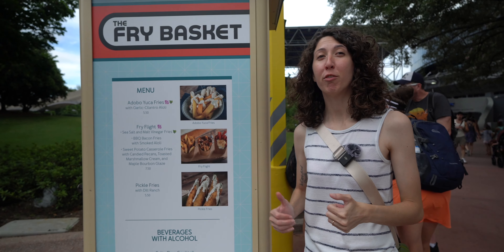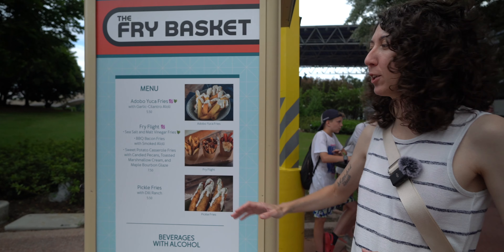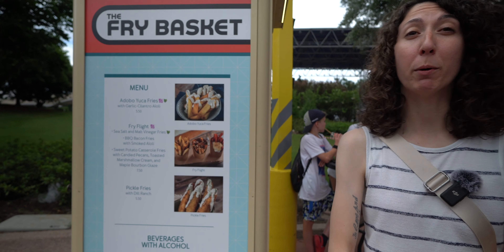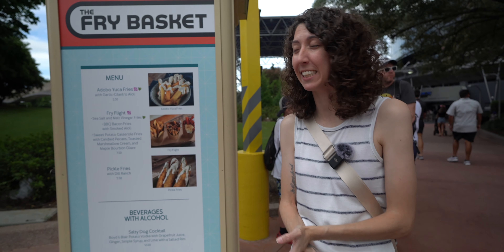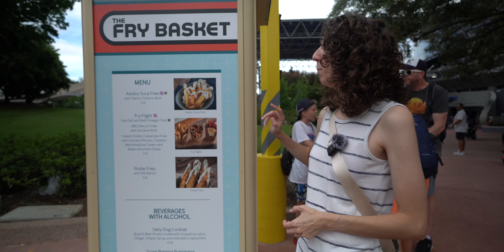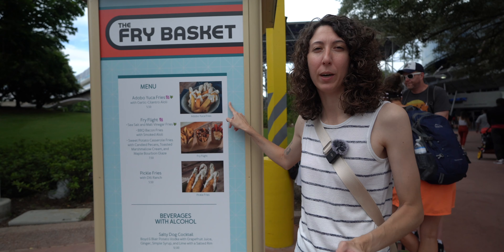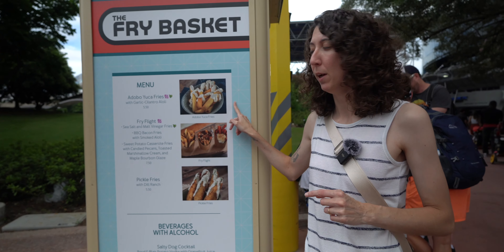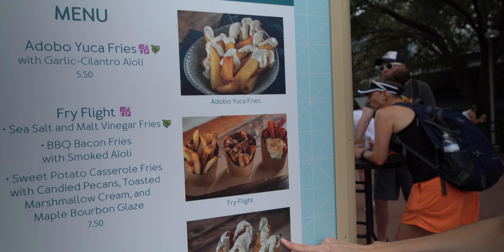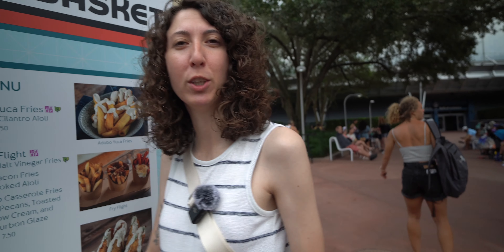We're over at the Fry Basket where they have all french fries, and we're getting the Fry Flight, which has the sea salt and malt vinegar fries, barbecue bacon fries — how delicious does that sound? — and some sweet potato fries with casserole. They also have adobo fries that sound really good. But if you're looking for french fries, including pickle fries with dill ranch, this is where you go. Let's hop in line and grab some.